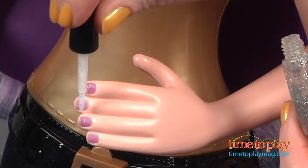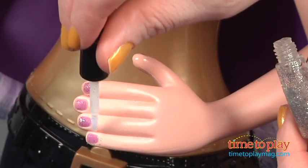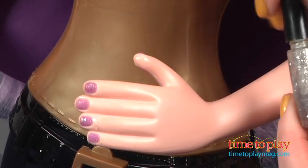As with most glow in the dark toys, the glow effect works best if you leave the nails out in light for a few minutes and then turn out the lights.